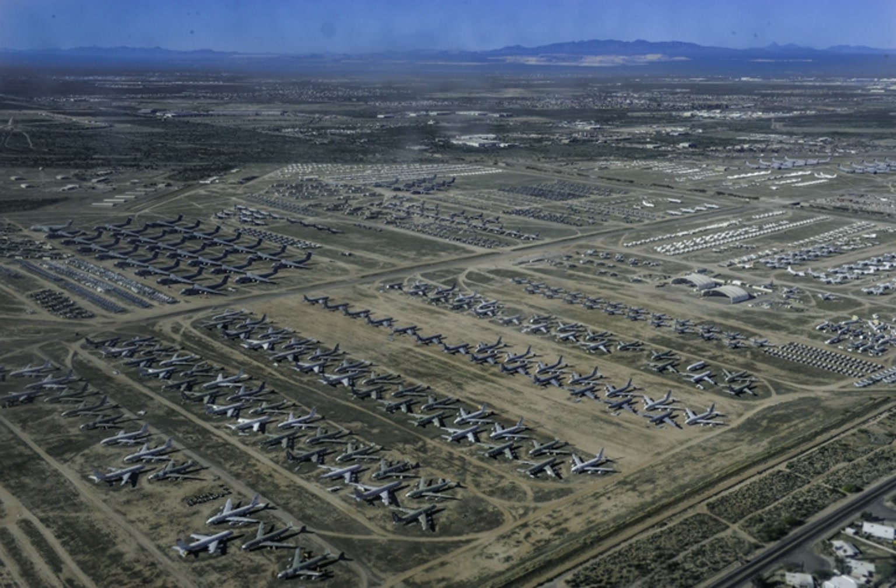An Air Force Materiel Command unit, the group is under the command of the Ogden Air Logistics Complex at Hill Air Force Base, Utah. AMARG was originally meant to store excess Department of Defense and Coast Guard aircraft, but has in recent years been designated the sole repository of out-of-service aircraft from all branches of the U.S. government. The arid climate of the region makes AMARG an ideal location for storing aircraft, as there is very little humidity in the air that would corrode metal.